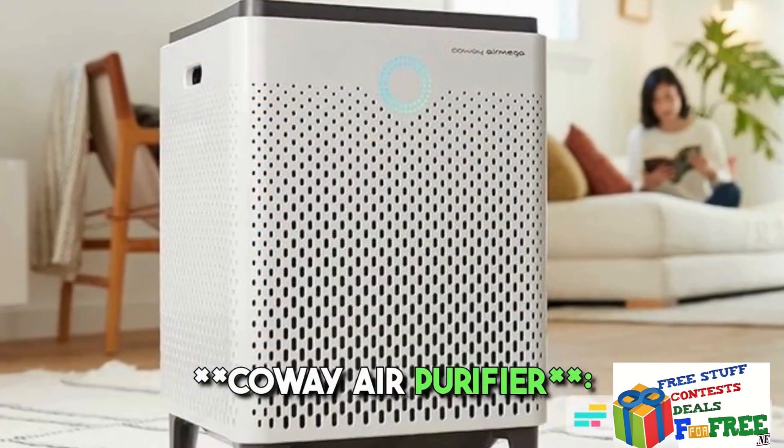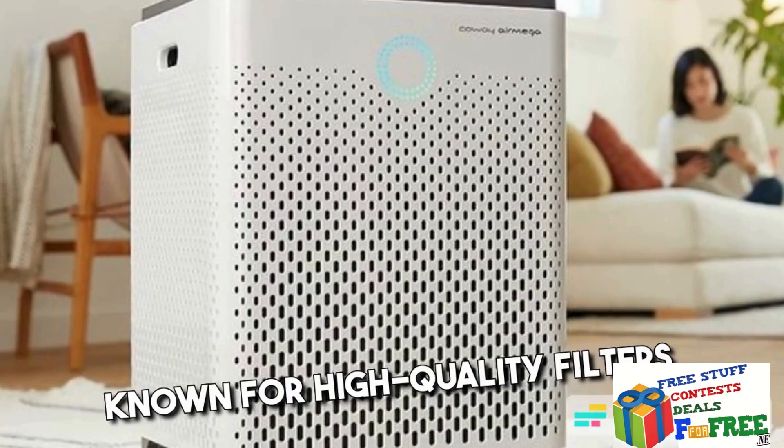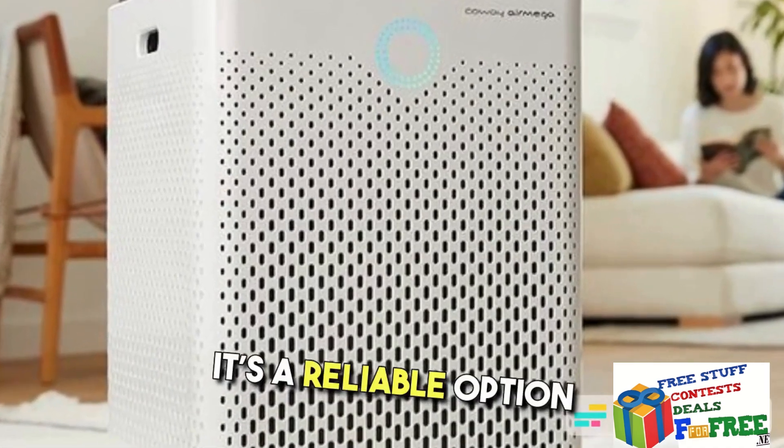10. Kowei Air Purifier — Known for high-quality filters, it's a reliable option worth considering.